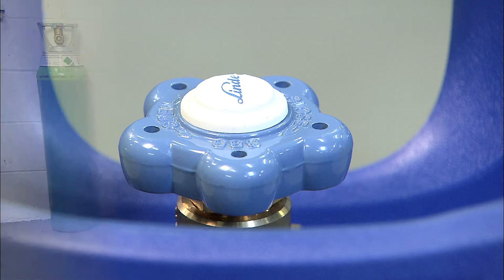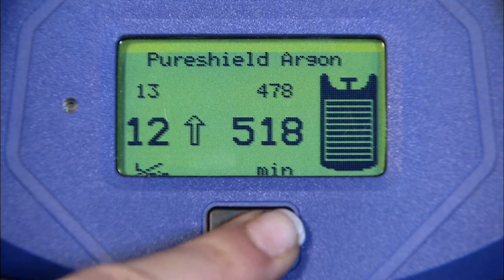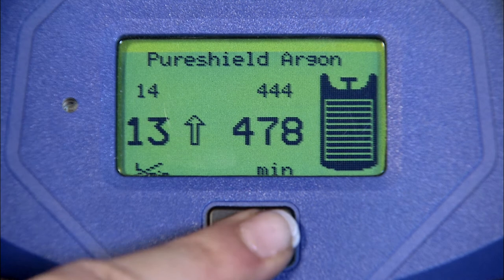Whatever your gas needs, you'll find that the Genie lasts longer, takes up less storage space and is much more user-friendly when using it on a job.